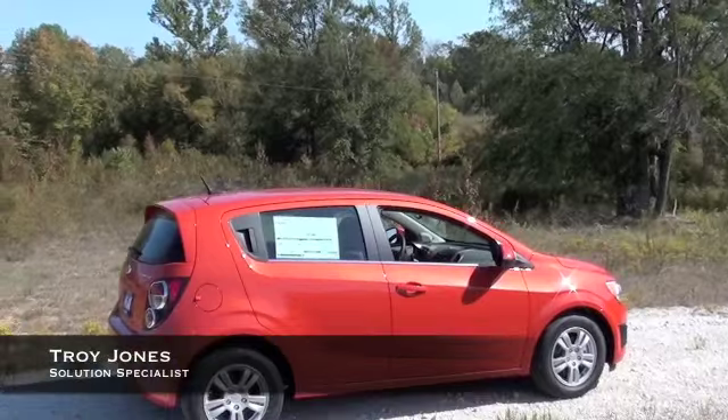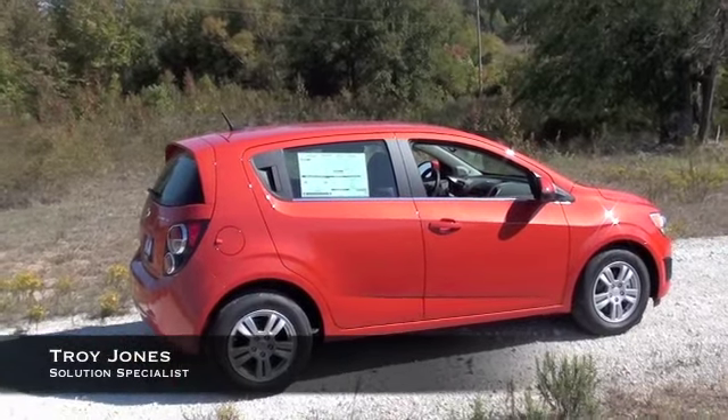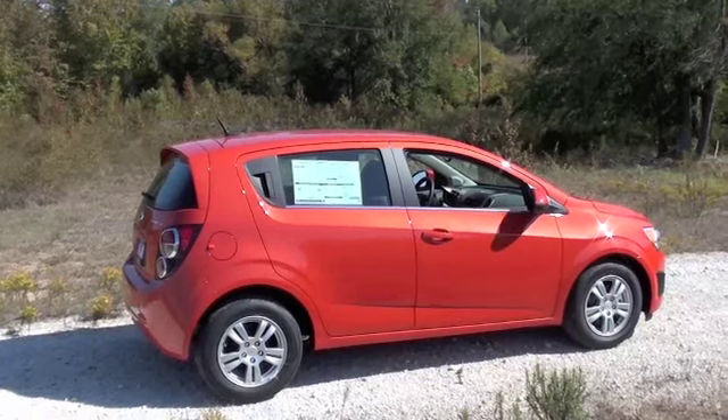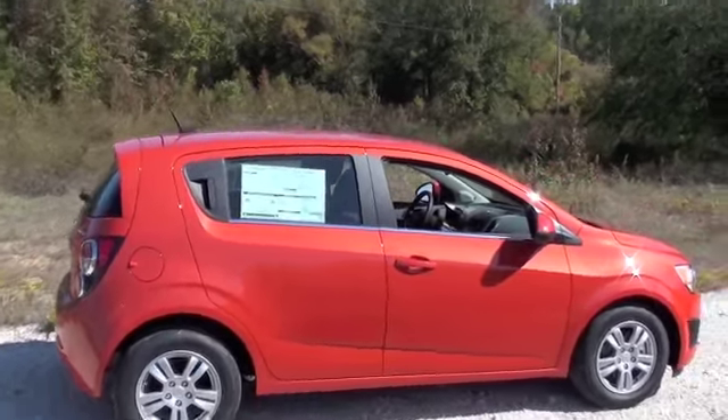Today we're looking at the all-new 2012 Chevy Sonic. This is an LT model in a beautiful inferno orange metallic.